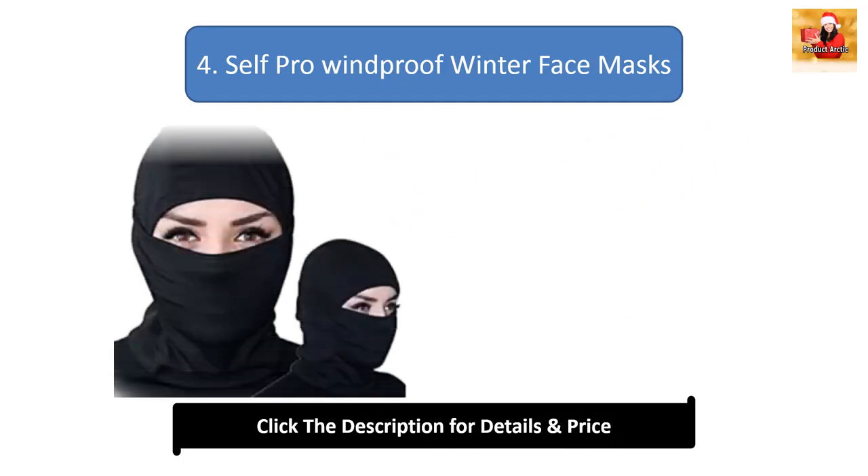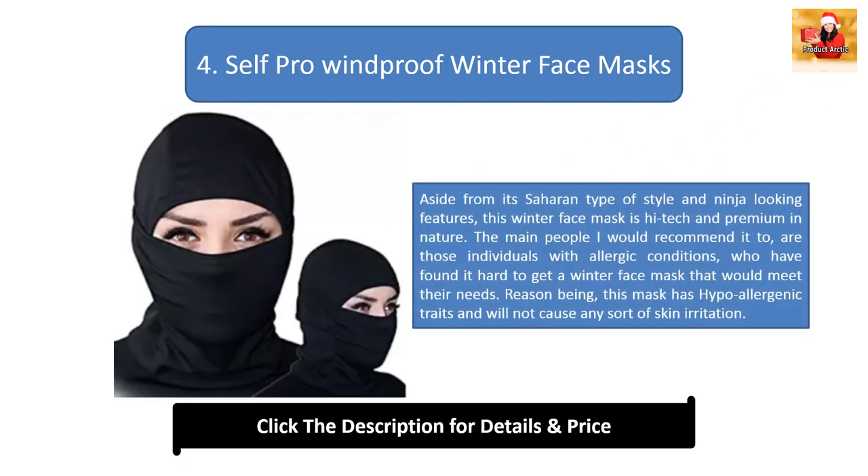#4: Self-Pro windproof winter face mask. Aside from its Saharan style and ninja-looking features, this winter face mask is high-tech and premium. I would especially recommend it to individuals with allergic conditions who have found it hard to get a suitable winter face mask. This mask has hypoallergenic traits and will not cause any sort of skin irritation.